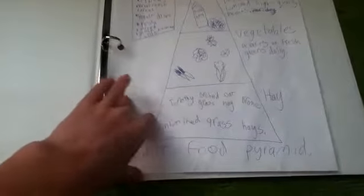First is my bunny binder. This is just the pen that I use. All I have is a rabbit food pyramid, websites and YouTubers, and veterinarian care. And that's all that I have for my bunny binder.